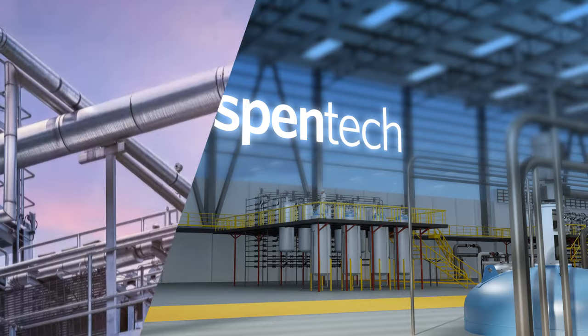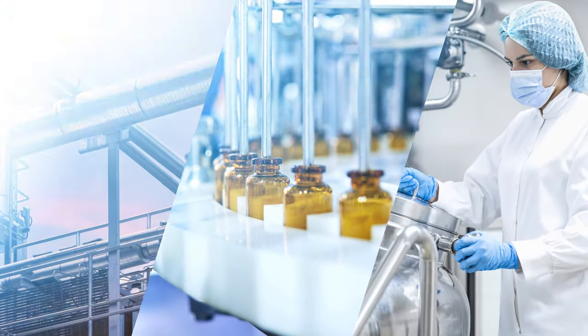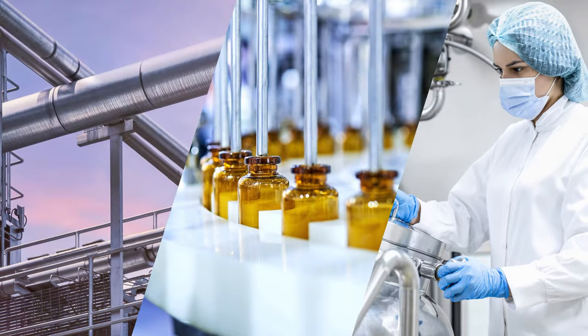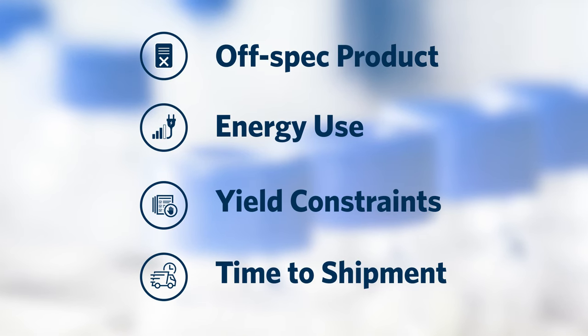Process industries like bulk chemicals, specialty chemicals, and pharmaceuticals often see similar financial complications resulting from off-spec product, excess energy use, yield constraints, and time to shipment challenges.